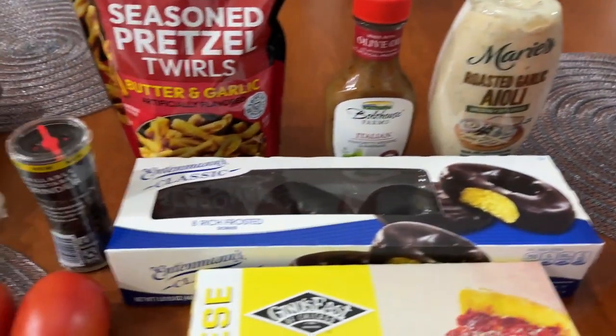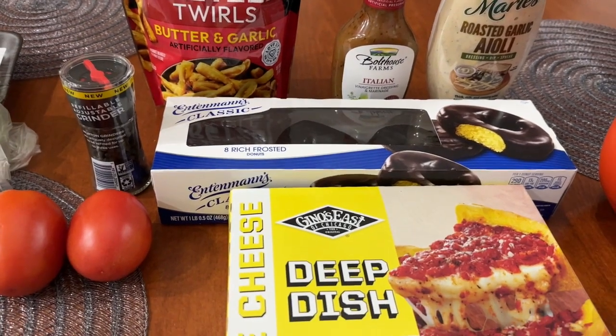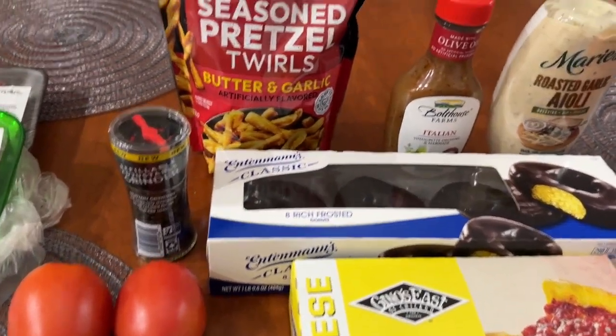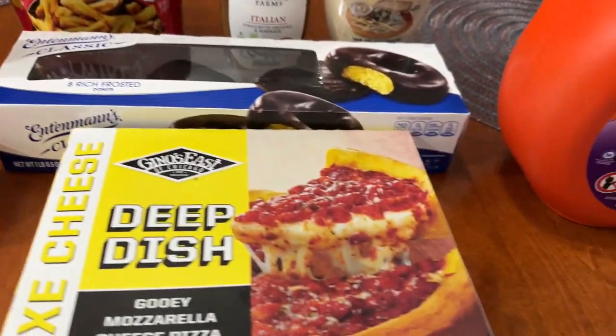At Safeway I spent a total of $28.69 for all the items you see here.